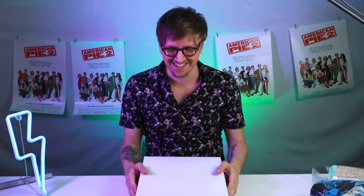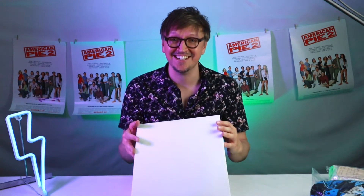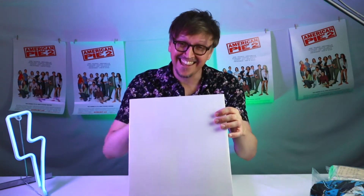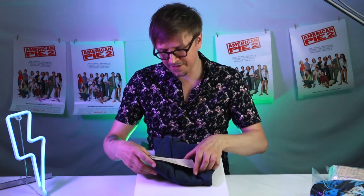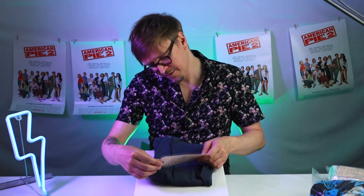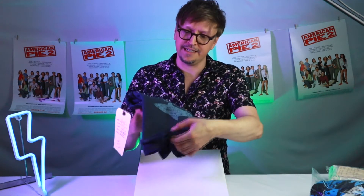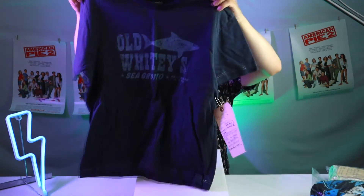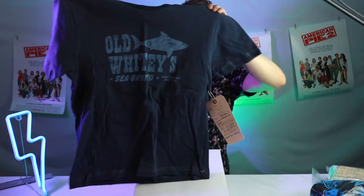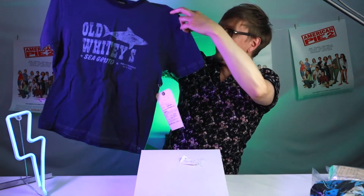Next up — I am so excited. Okay, you ready? This is Kevin's t-shirt. The actor Thomas Ian Nicholas — this is his shirt. There's a whole bunch of information on there and I'll do a close-up of that. This is the shirt that Thomas Ian Nicholas wore.